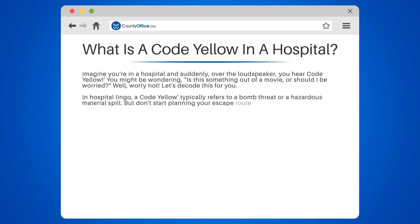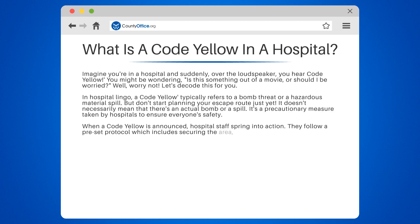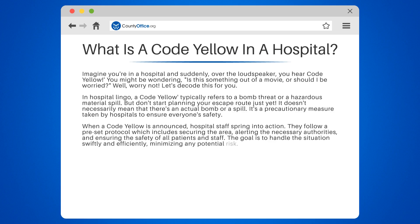But don't start planning your escape route just yet. It doesn't necessarily mean that there's an actual bomb or a spill. It's a precautionary measure taken by hospitals to ensure everyone's safety. When a code yellow is announced, hospital staff spring into action. They follow a preset protocol, which includes securing the area, alerting the necessary authorities, and ensuring the safety of all patients and staff. The goal is to handle the situation swiftly and efficiently, minimizing any potential risk.